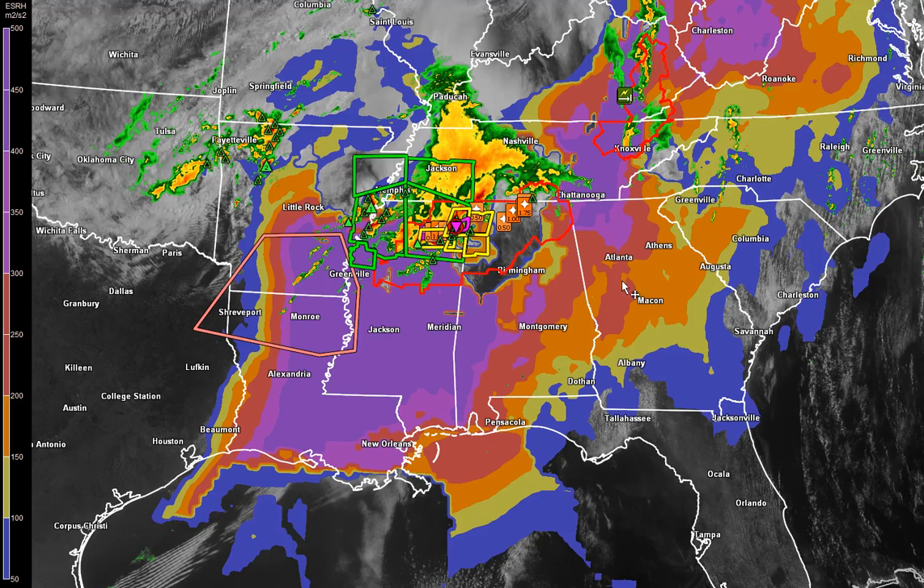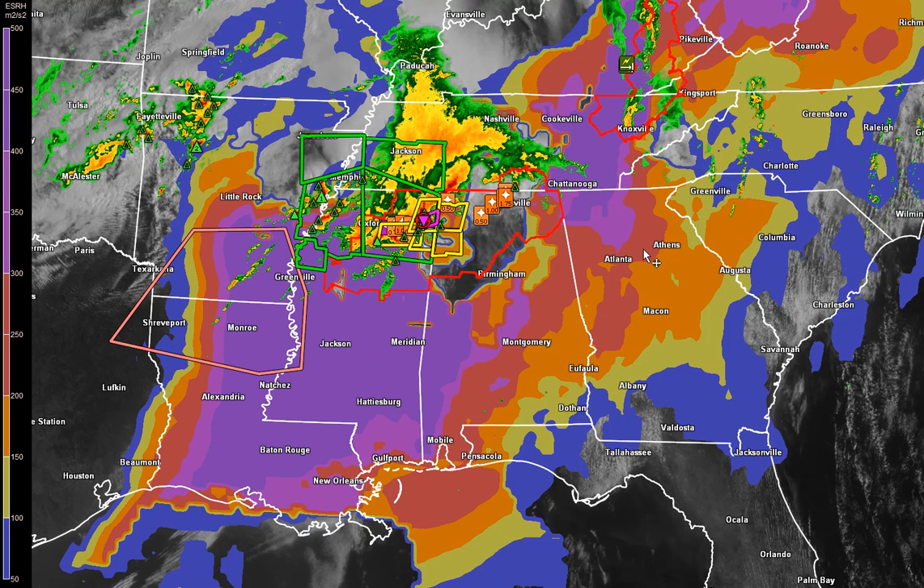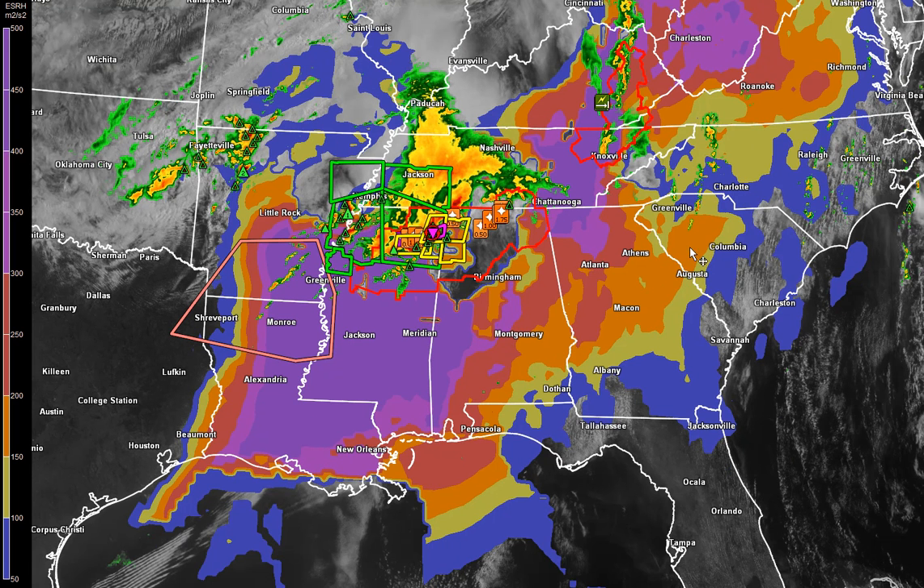And then you look at helicity. Helicity is a wind shear parameter that tells me how much the air is going to twist once we get an updraft going. You can see it's off the charts — above 300, in some cases 400 to 600 meters squared per second. Just unbelievable parameters coming together.